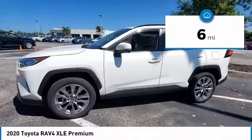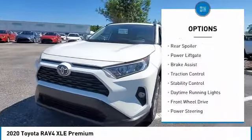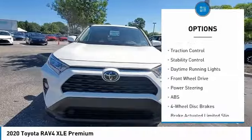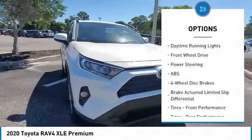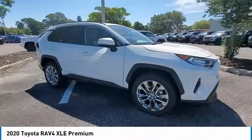Here are some of this vehicle's great options: tire pressure monitor, blind spot monitor, heated mirrors, chrome wheels, rear spoiler, power liftgate, brake assist, traction control, stability control, and daytime running lights.